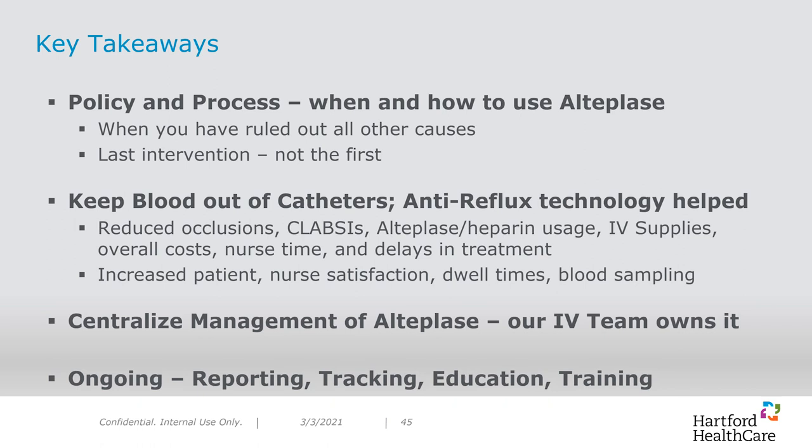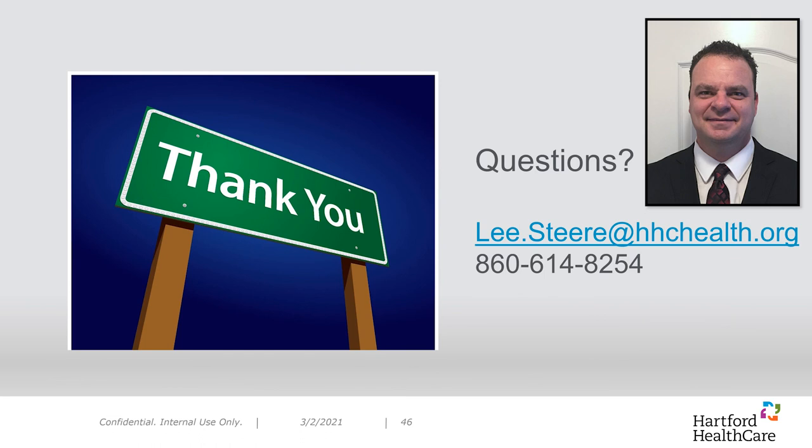Thank you for your time today. I am available anytime for questions. Please feel free to email me at lee.steer@hhchealth.org, or you can call my cell phone at 860-614-8254.